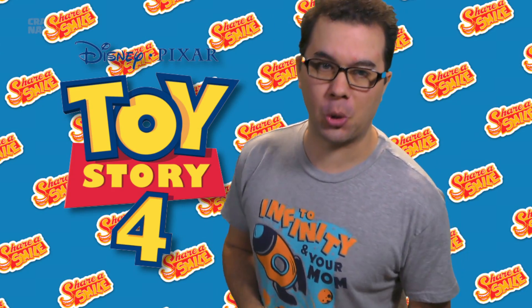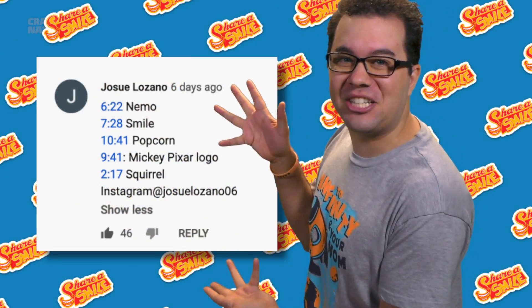Welcome back to part 2 of everything you missed in Pixar's Toy Story 4. If you haven't seen part 1, go watch it first. The contest is over for that video, and this is our winner — congratulations!